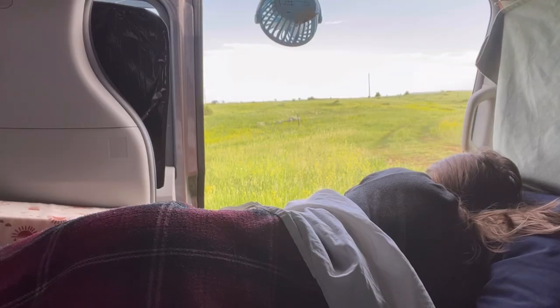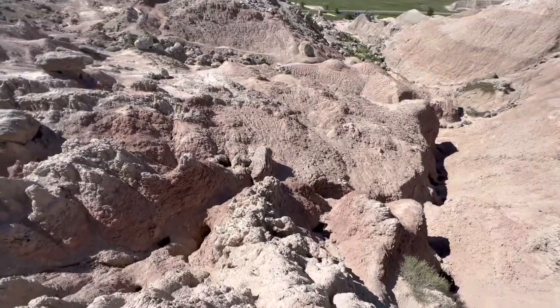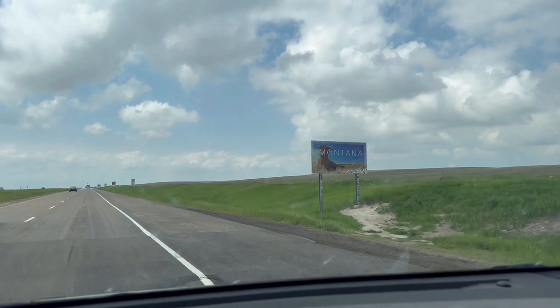Hey, I'm Maddie. Right now I live in a converted minivan and I'm on a quest to go to all 50 states to go on an outdoor adventure and drink a local beer. This is part two from my series in Montana.